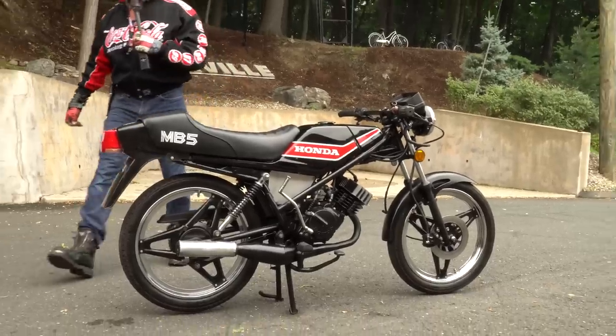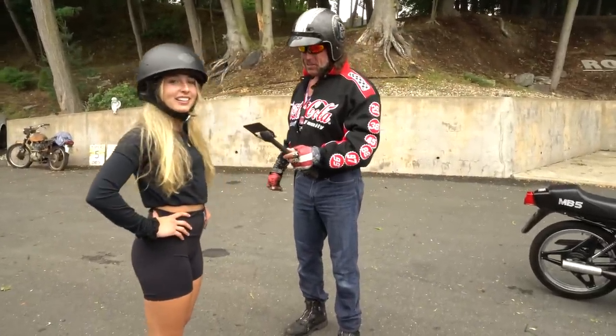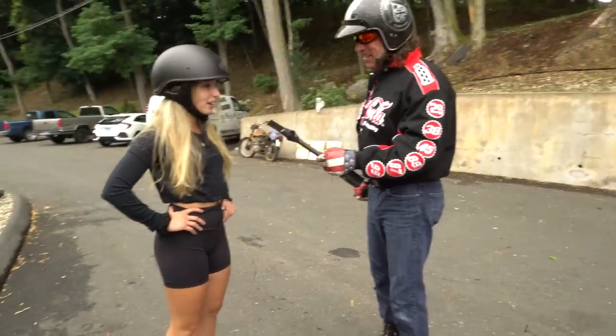What do you think, Shalyn? You look good on it. Big rips, huh? Yeah, definitely a cool little bike. It's light, fast, easy to ride. Perfect.